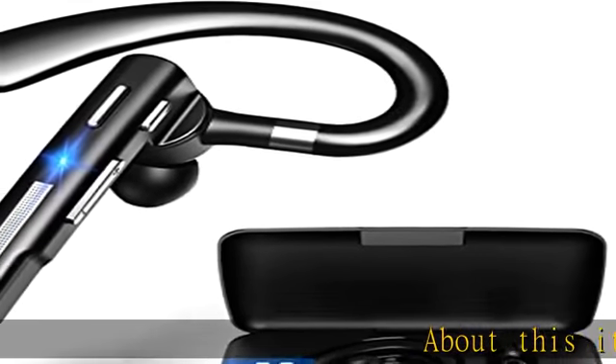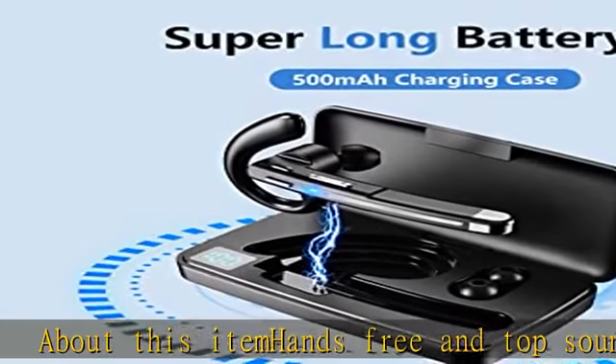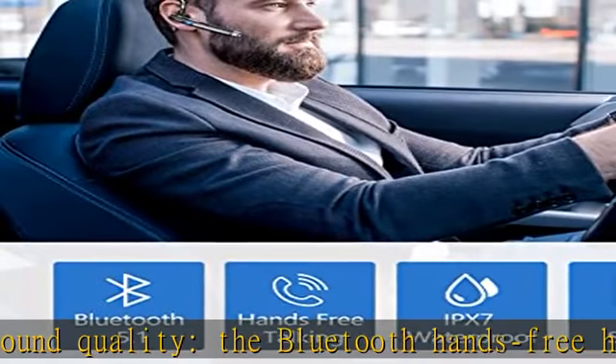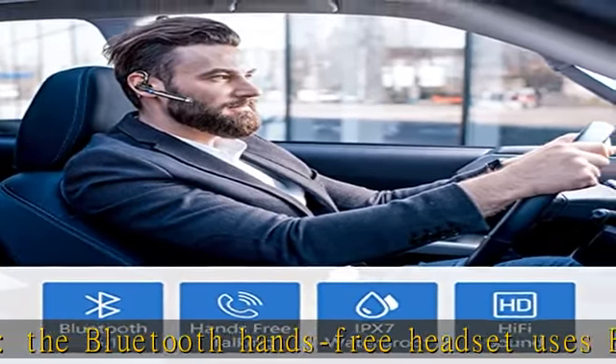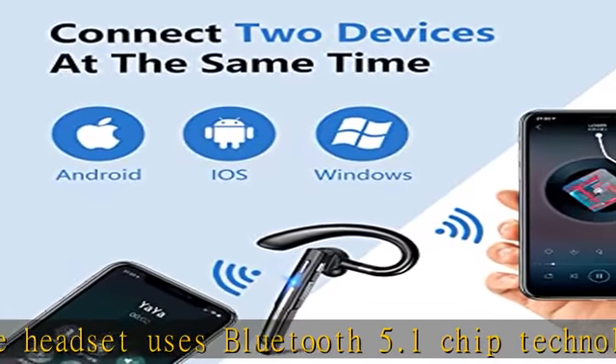Hands-free and top sound quality. The Bluetooth hands-free headset uses Bluetooth 5.1 chip technology, which provides clear sound and a stable connection, so you can listen to crystal clear calls, as if you would communicate face-to-face.